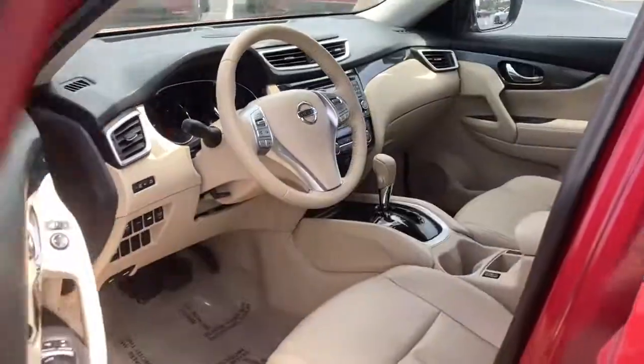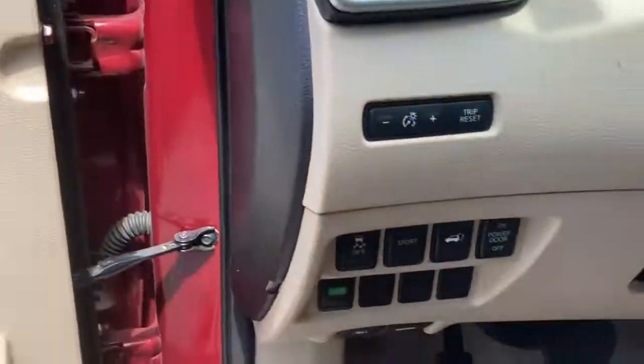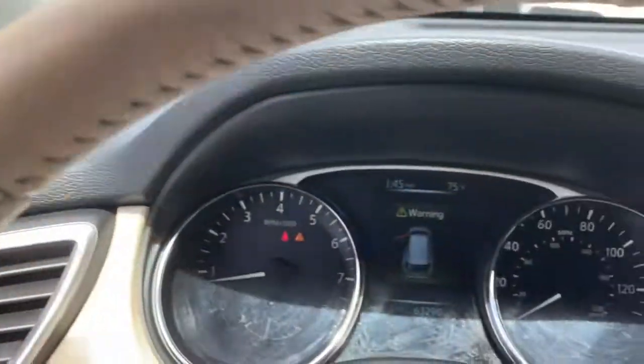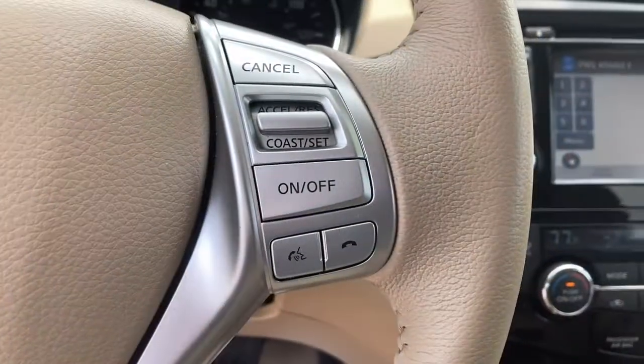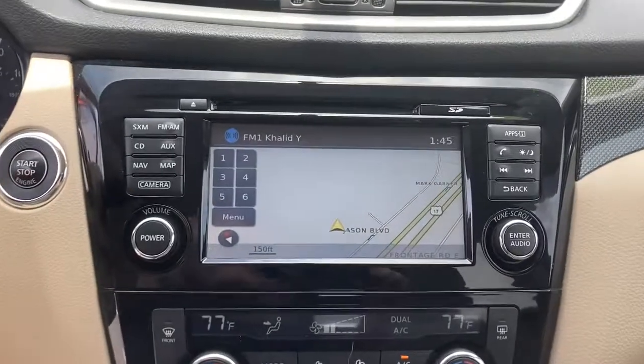Comfortable and capable, this sporty four-door hatchback brings confidence along on every journey. These are just some of the great options this vehicle comes with: navigation system, power liftgate, electronic stability control, trip computer, power windows, bucket seats, four-wheel disc brakes, and power steering.